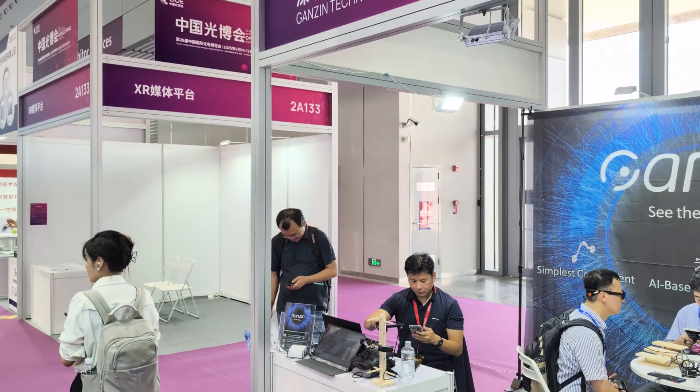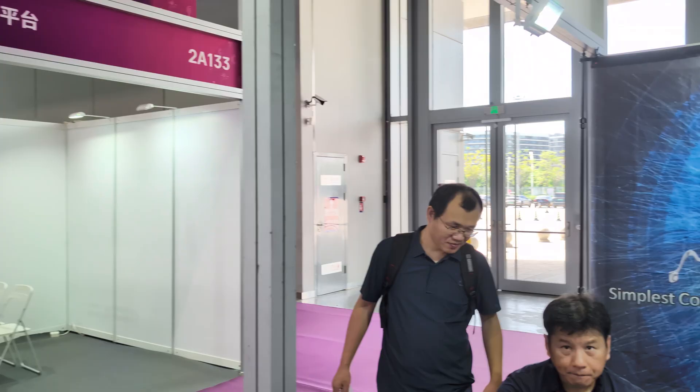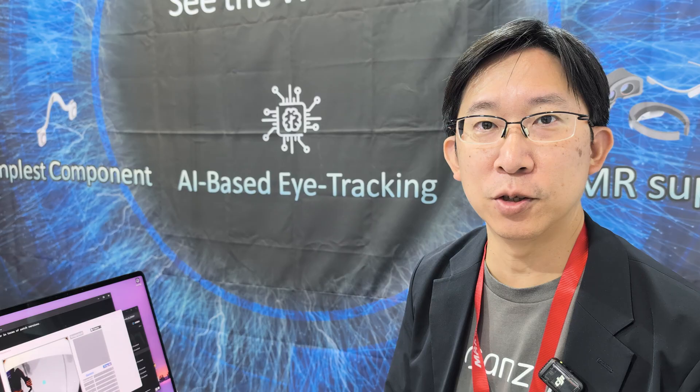We're here at the booth of Ganssen. They are known for AI-based eye tracking. I'm Xiaoyi Chen, CEO of Ganssen Technology.